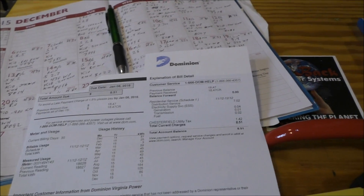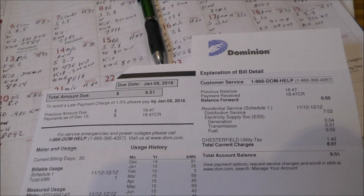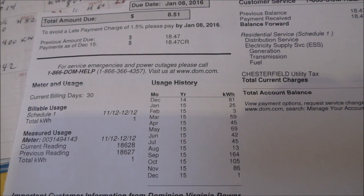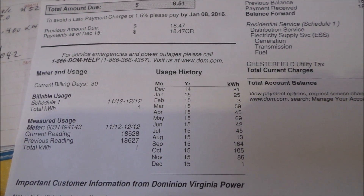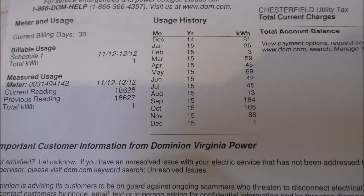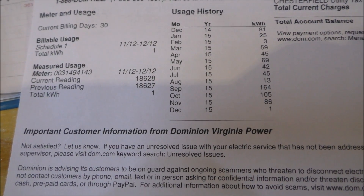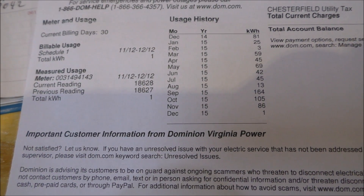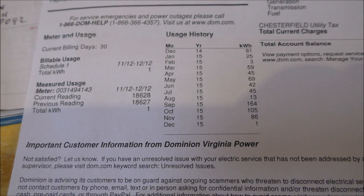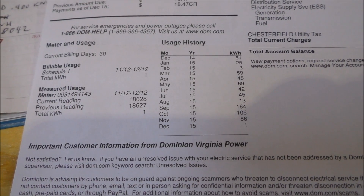I had to share this with y'all. Solar really works — every penny you put into it is worthwhile. Here's my history: last December was 81 kilowatt hours. This year, one kilowatt hour. The weather's been warm, plus we had a new high-efficiency Energy Star heat pump put in, and I got the crawl space under my house conditioned. That conditioned crawl space has saved me a whole lot of energy.